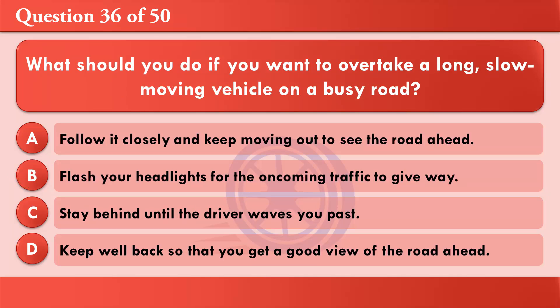What should you do if you want to overtake a long, slow-moving vehicle on a busy road? A: Follow it closely and keep moving out to see the road ahead. B: Flash your headlights for the oncoming traffic to give way. C: Stay behind until the driver waves you past. D: Keep well back so that you get a good view of the road ahead.